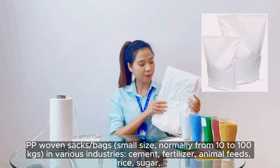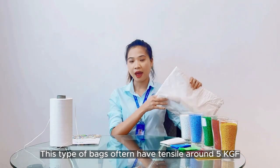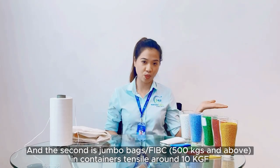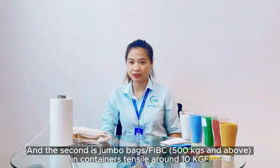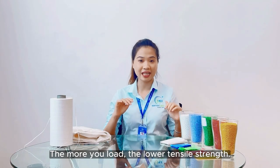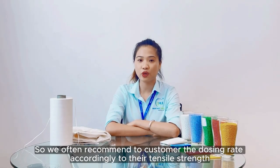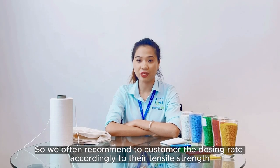This type of bag often has about 5 kgf tensile strength. The second one is the jumbo bag, which has tensile strength around 10 kgf. The more you load, the lower the tensile strength. So we often recommend the customer a dosing rate according to their tensile strength requirement.